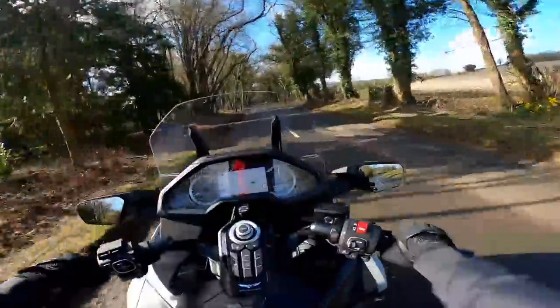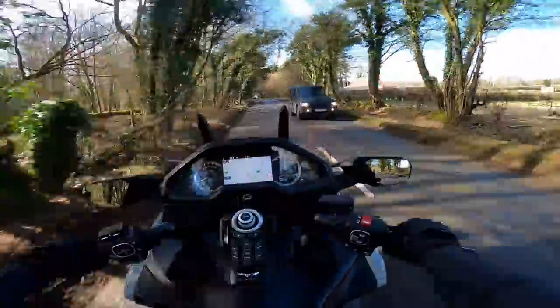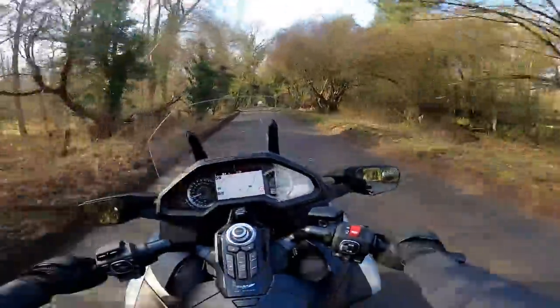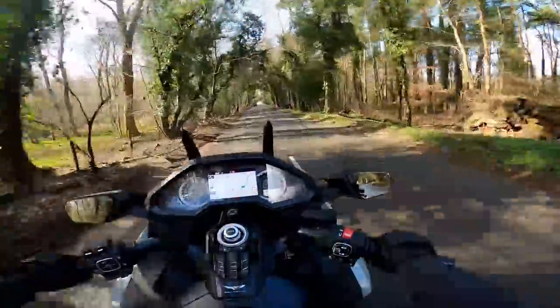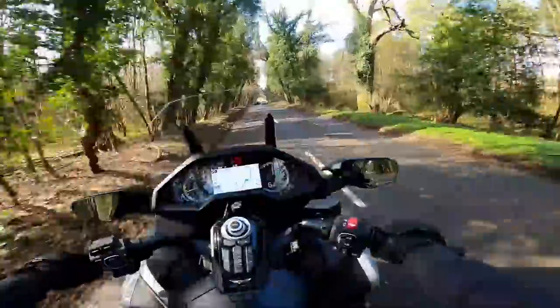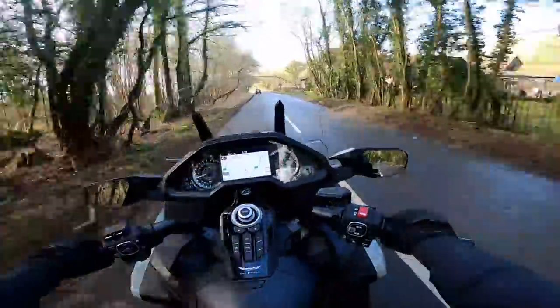Other than that, everything else looks the same. In terms of the riding itself, it's imperceptibly different actually. If you just plonked me on this and said, are you on the standard Goldwing or are you on the Tour? I wouldn't know the difference, even though the Tour is quite a bit heavier. Once you're rolling, you don't notice that at all. In terms of the riding, absolutely identical.